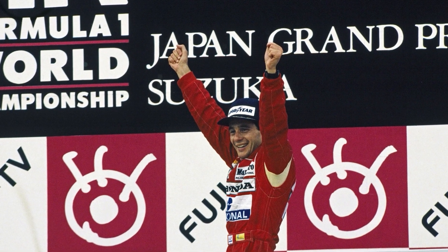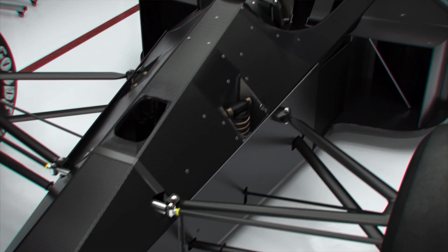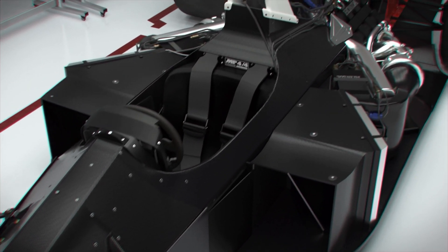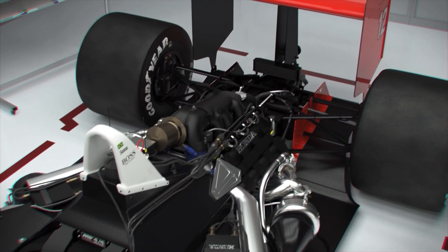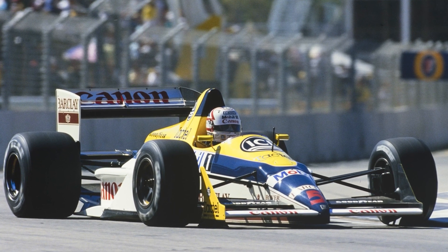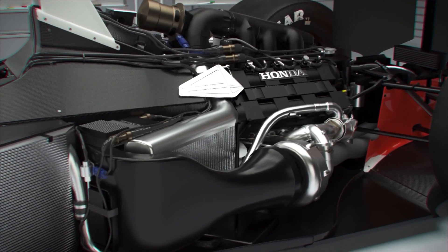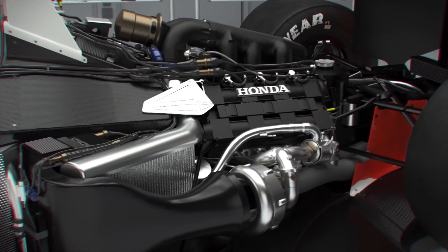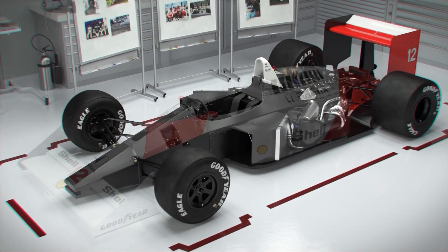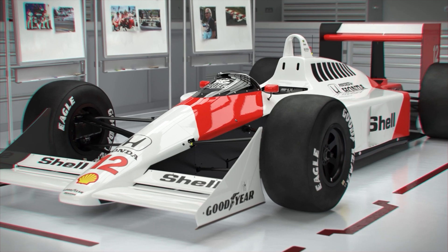Senna's drive to clinch his first title at Suzuka was also one of his greatest. The only reasons the MP4-4 isn't higher on this list are because the opposition it was facing was weaker — reigning champion Williams in particular being hamstrung by naturally aspirated Judd V8 power — and it wasn't particularly innovative, with turbo cars being outlawed for 1989. Nevertheless, Neil Trundle, former chief mechanic to Senna, insists the MP4-4 is the perfect package, still the lowest and sleekest looking car on display at the HQ.